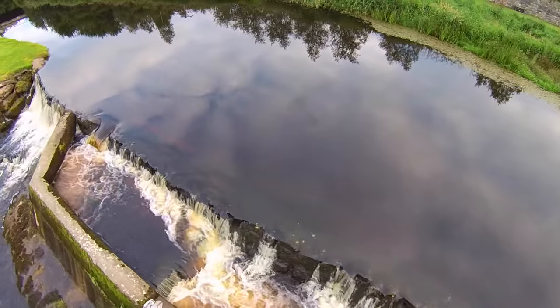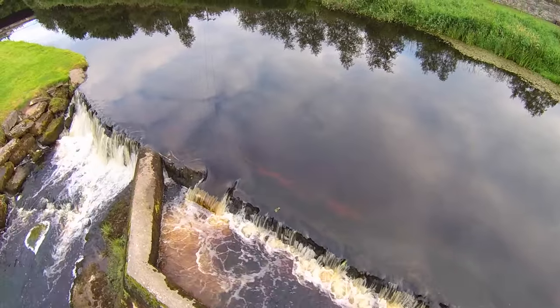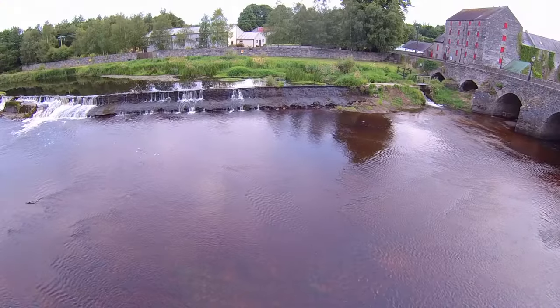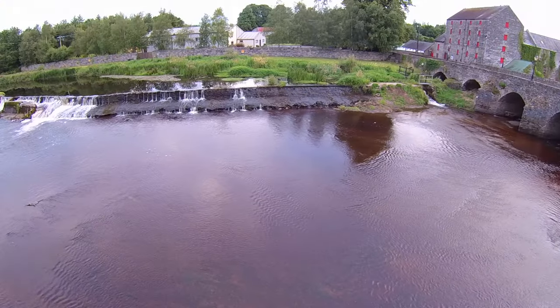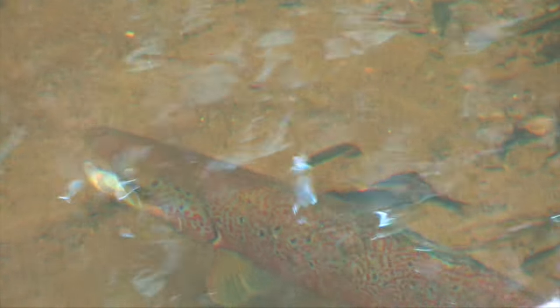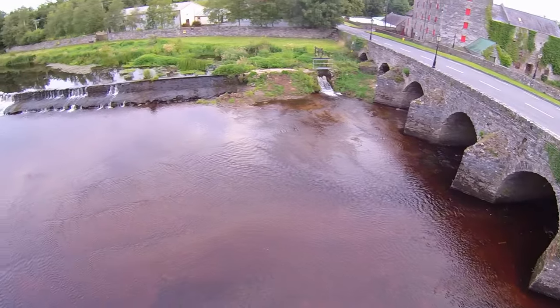The problem was intensified by the amount of spawning that was done just at the base of the weir. When fish couldn't get over the weir, they would spawn on the gravels downstream, and then more fish would spawn on top of those spawning grounds. So we were losing production of salmon spawn and salmon smolts.